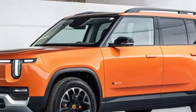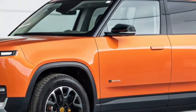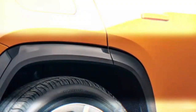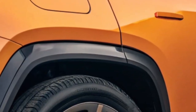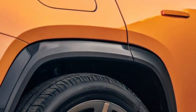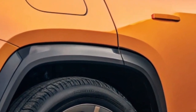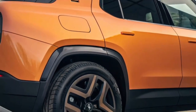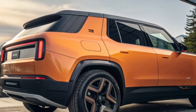Inside the 2025 Rivian R2, the design language is minimal yet warm, blending cutting-edge tech with natural materials. The cabin feels airy and spacious despite the SUV's smaller footprint, thanks to clever packaging and Rivian's focus on maximizing space. High-quality recycled textiles, sustainably sourced wood, and modern finishes highlight the brand's commitment to sustainability. At the center sits a large touchscreen infotainment system with Rivian's custom software, offering intuitive navigation, over-the-air updates, and seamless integration with smartphones.